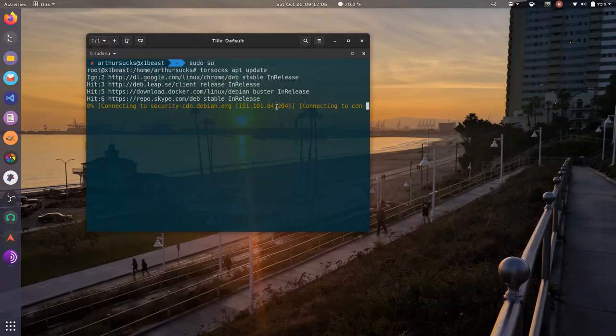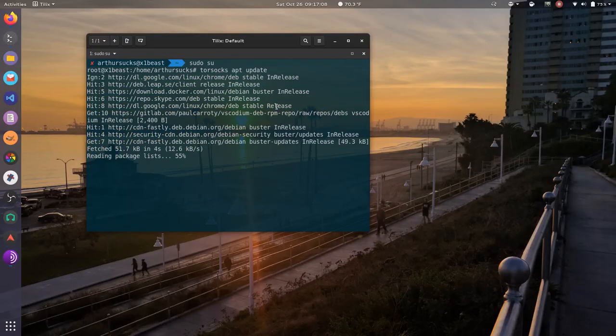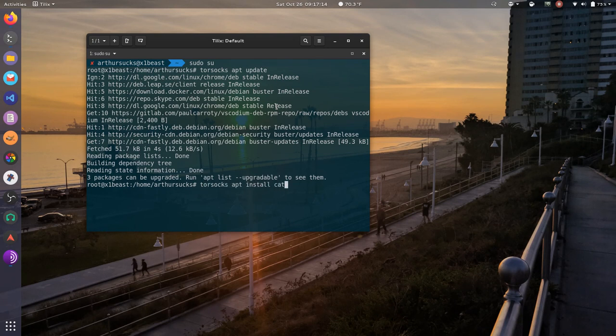For example, earlier today I wanted to install cmatrix. I couldn't do that normally, but I was able to sudo su into a root user and then use torsocks apt to install cmatrix, and I was good to go.